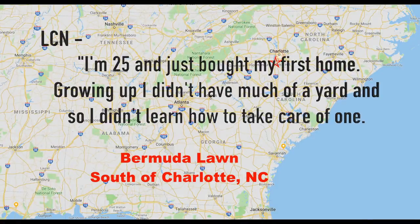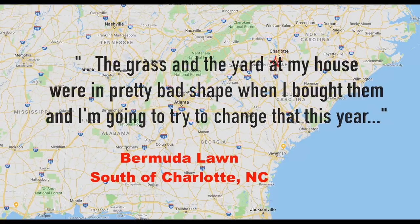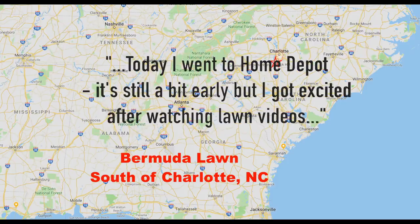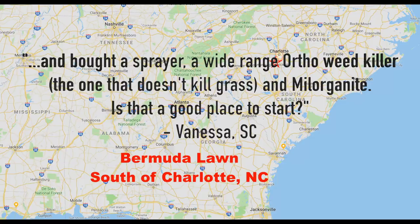This is a Bermuda lawn in a suburb of Charlotte, North Carolina. The email says: 'LCN, I'm 25 and just bought my first home. Growing up I didn't have much of a yard so I didn't learn how to take care of one. The grass in my yard was in pretty bad shape when I bought the house and I'm going to change that this year. I have Bermuda grass and lots of weeds — clover, some weird creeping weed that kills everything, and some crabgrass. Where do I start? Today I went to Home Depot, got excited after watching your videos, and bought a sprayer, a wide-range Ortho weed killer that doesn't kill grass, and Milorganite. Is that a good place to start?'